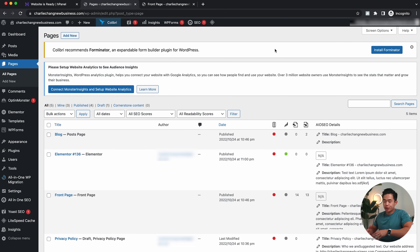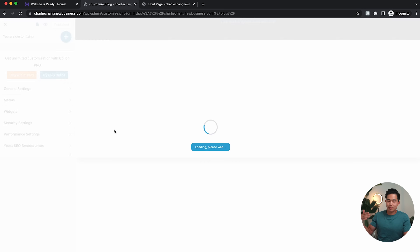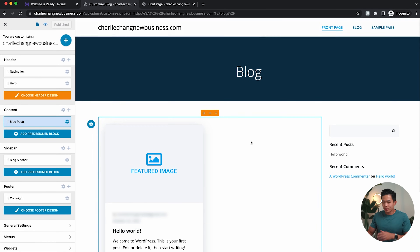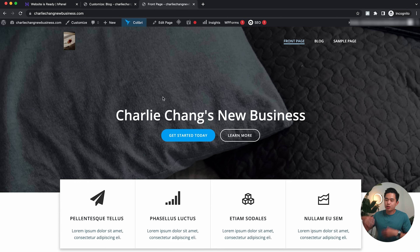Now I'm going to exit out of Elementor. You guys will probably want to add new pages — maybe an About Me section or anything else that works for your particular website. Overall, that's basically how you create a page using Elementor. I recommend using either the built-in builder for your theme or just getting Elementor, which is probably the most popular builder out there. After doing all this, you'll have a very good and professional looking website, and it should really only take you a few hours or less.